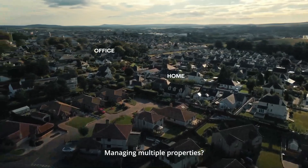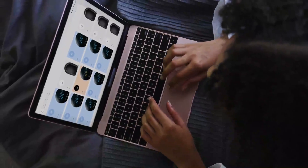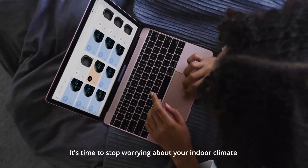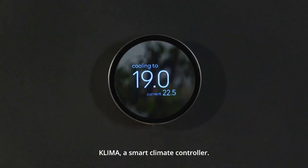Managing multiple properties? Control all your homes from your phone or desktop easily. It's time to stop worrying about your indoor climate and let Klima do the hard work. Klima — a smart climate controller. Live a more sustainable future today.